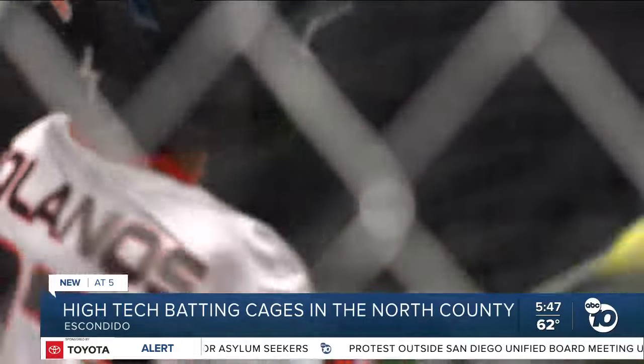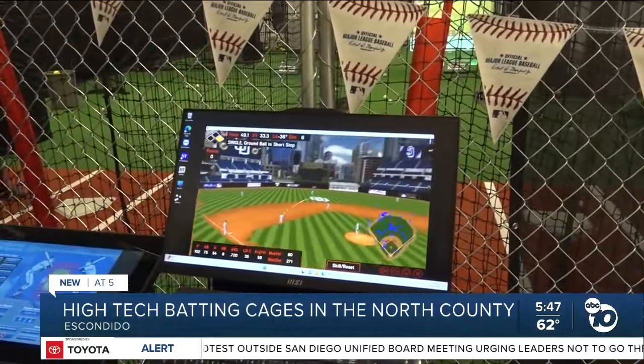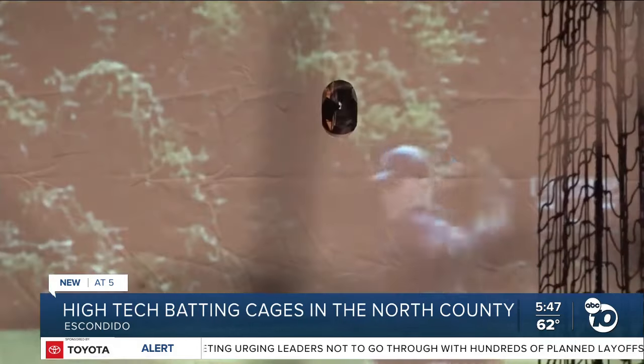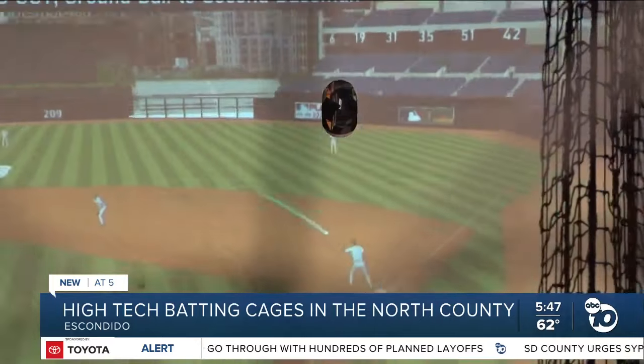It's not just for standard batting practice. With the use of HitTrax, you can play a nine-inning game. The owner says he's going for the entertainment value, aiming to be the Top Golf of baseball and softball — a place for anybody who can come in, hit the ball, and fall in love with the game.